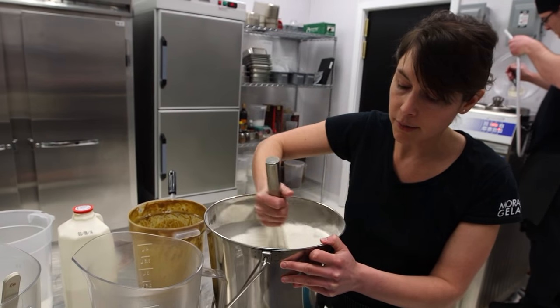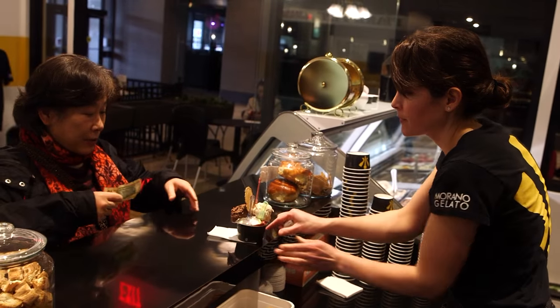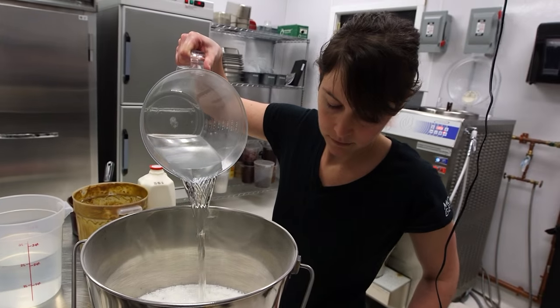Morgan Marano has always had a sweet tooth. She grew up in Long Island, but fell in love with Italy while studying on a college term abroad.